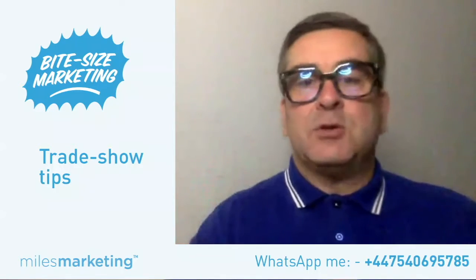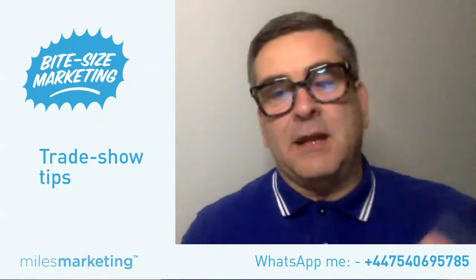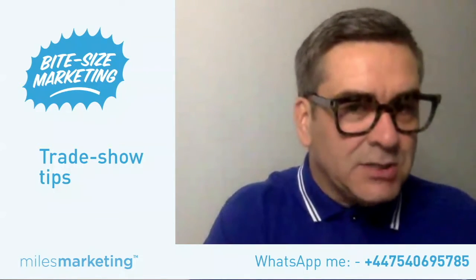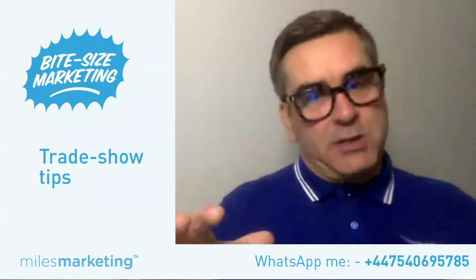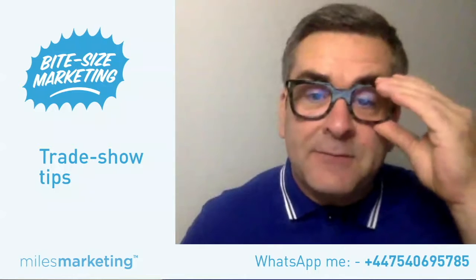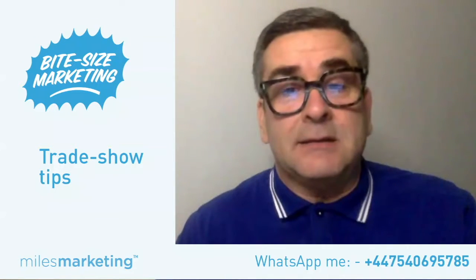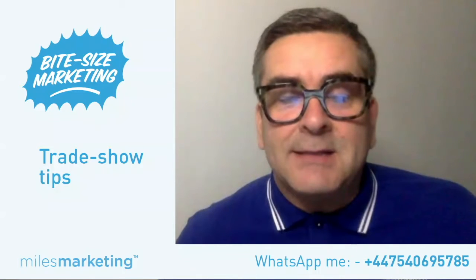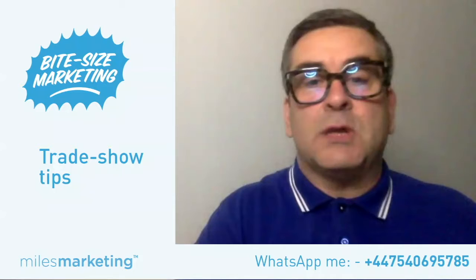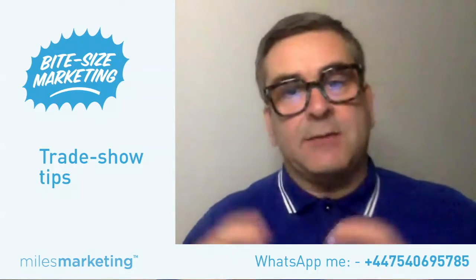Let's dive into trade show tips. A lot of you may not have organized a stand for a trade show — you might have been to one or been on a stand, but actually organizing one is something not a lot of people have done. In my past life I've done many trade shows, including some very big ones for things like the London Marathon, and more recently some very large betting shows. I've also recently helped some of my customers organize industry trade shows at places like the NEC.